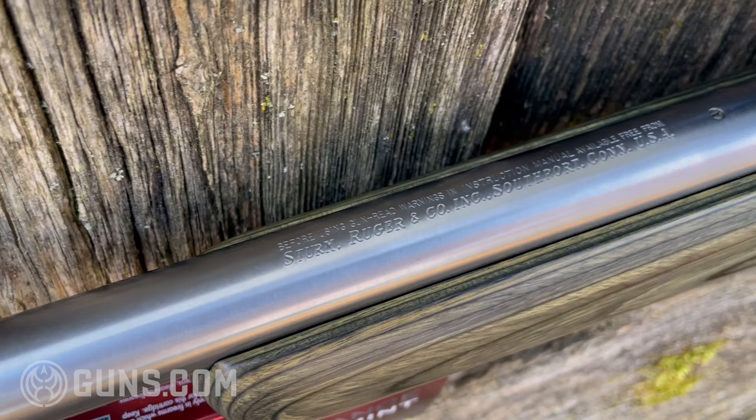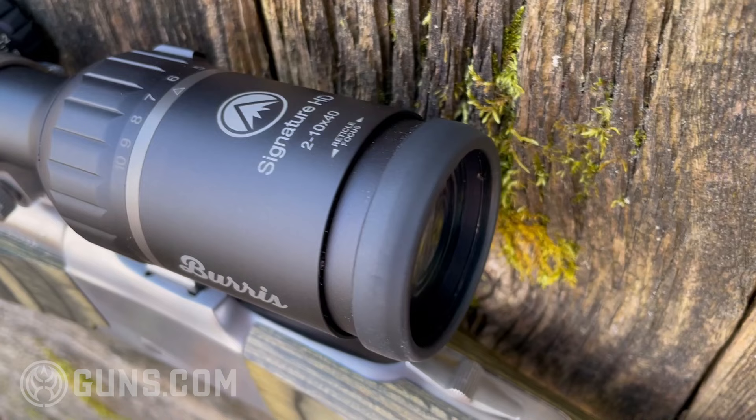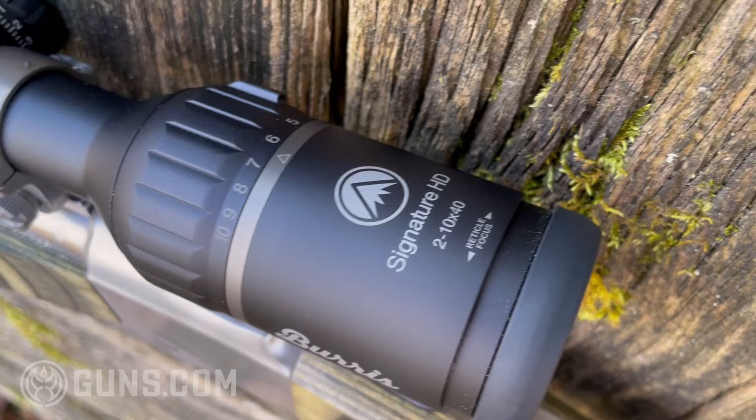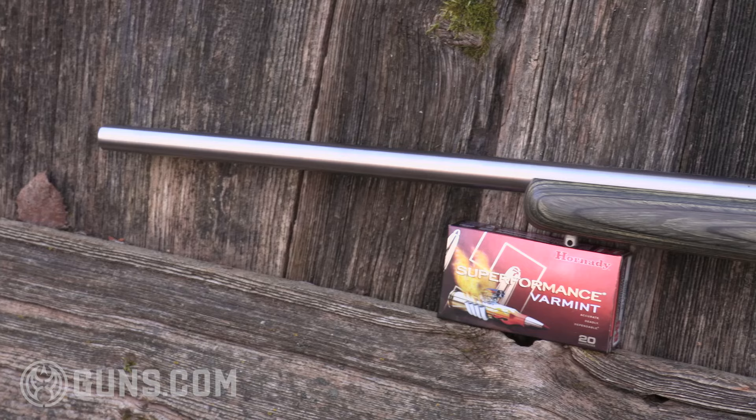If you want a scope, it's easy to do with a Ruger Number One. They include rings — you have those integral Ruger-style mounts that take their own Ruger rings. We went with the Burris Signature HD in a 2-10x40. You get a nice mid-range mix there. With a 204 Ruger, we know you can reach out to 400-500 yards before you're seeing a lot of wind drift and significant drop.